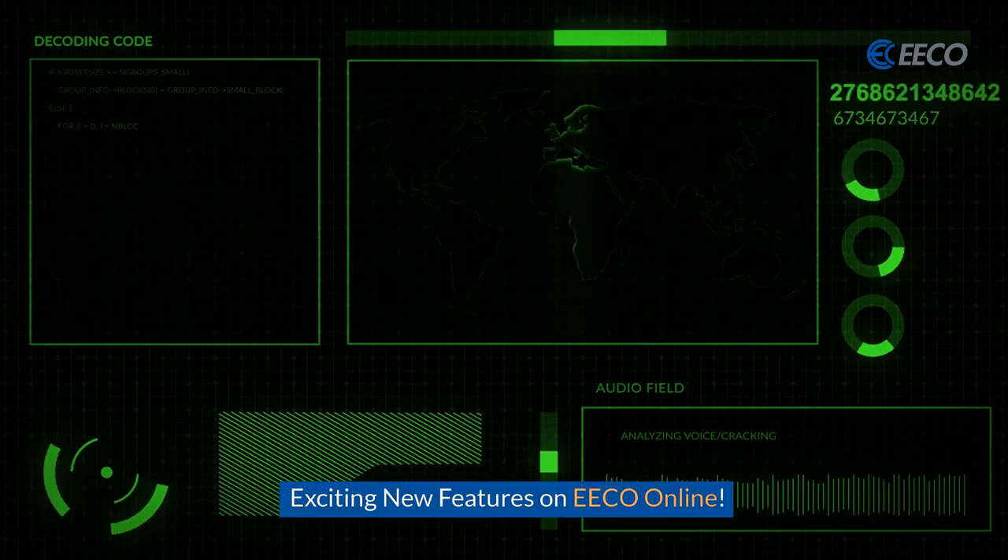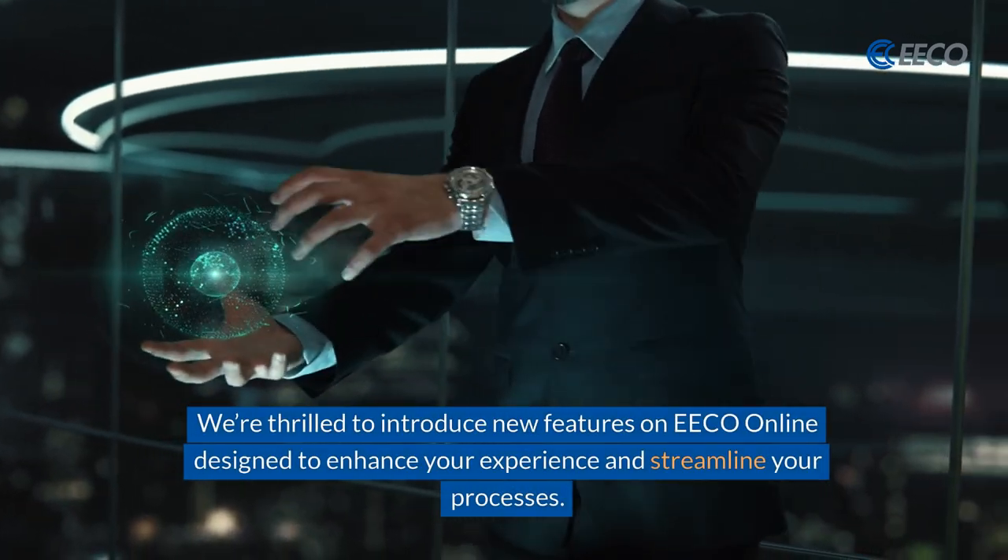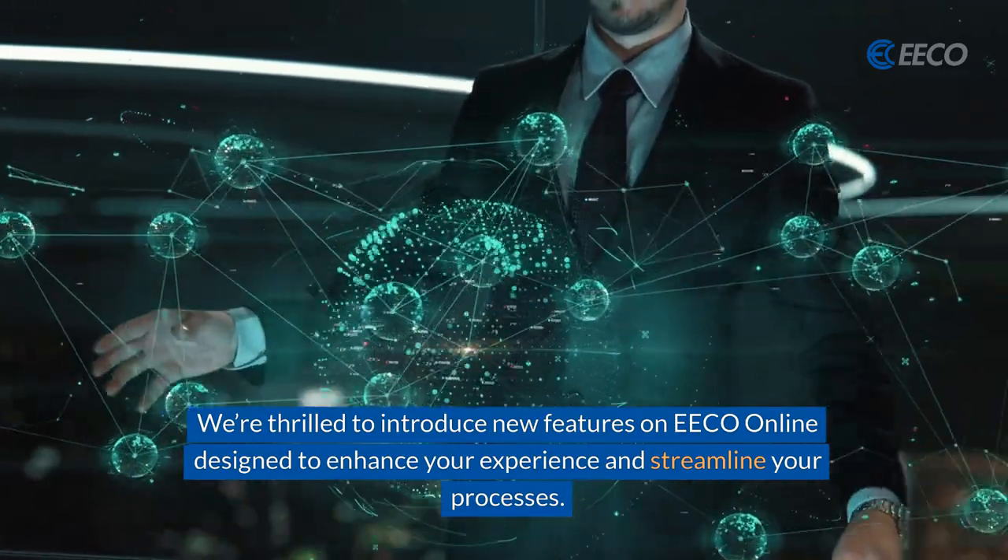Here are some exciting new features on ECO Online. We are thrilled to introduce these features because they're going to enhance your experience and streamline your processes.